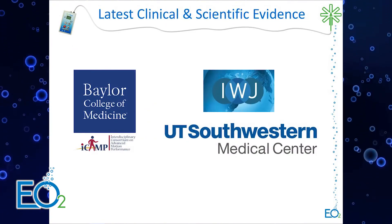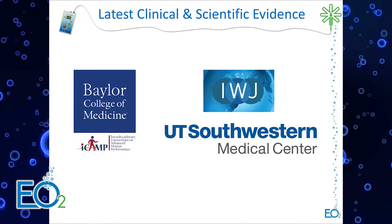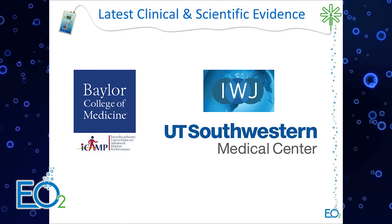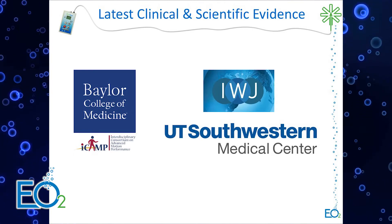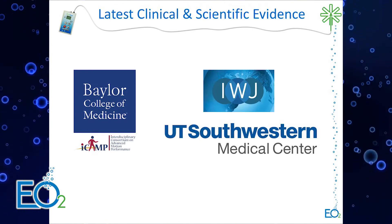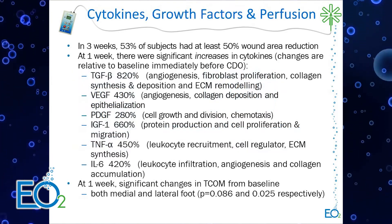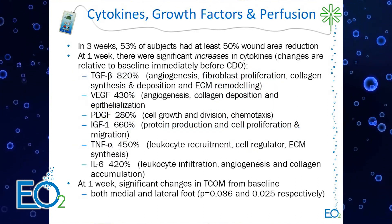Now I'm going to switch gears and discuss studies either recently published or with interim results. These include a recently published study from UT Southwestern and Labry in the International Journal, as well as pilots ongoing at Baylor College of Medicine. The full paper for the first study is open-published and can be found on our website.